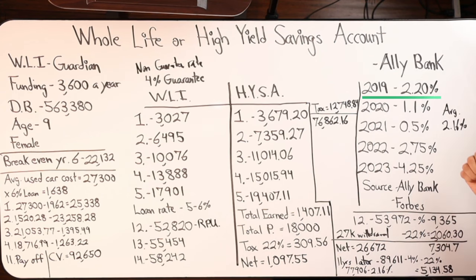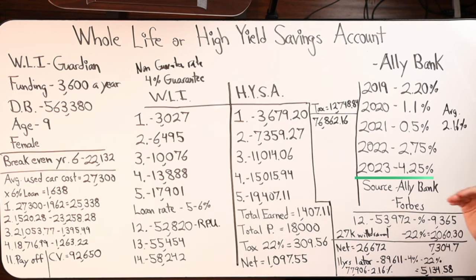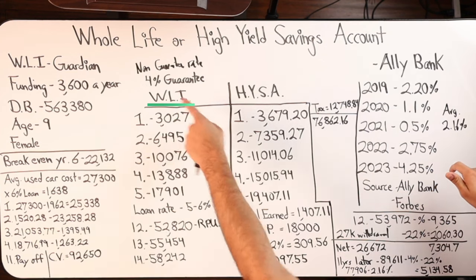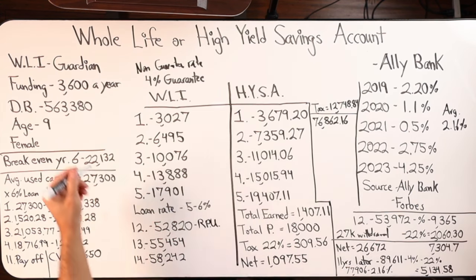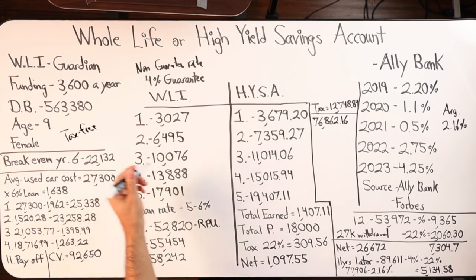I chose Ally Bank and did research according to Ally Bank and Forbes. I went back in time and tried to figure out what the high yield savings rate was in 2019 at Ally Bank, and I did that for every year. In 2019 I got 2.2%. In 2020, 1.1%. In 2021, 0.5%. Then in 2022, 2.75%. And now in 2023, you can get up to 4.25% rate of return.